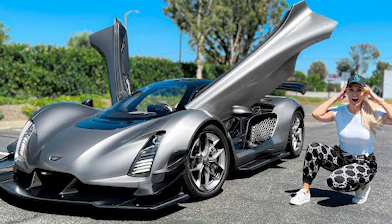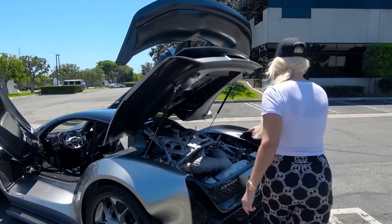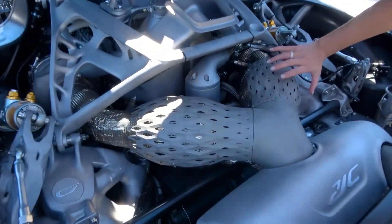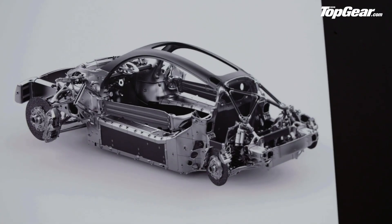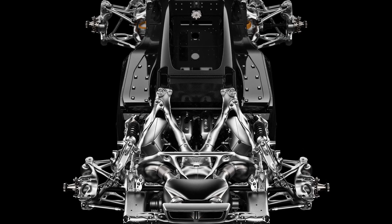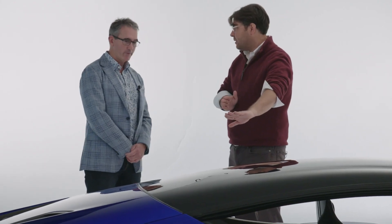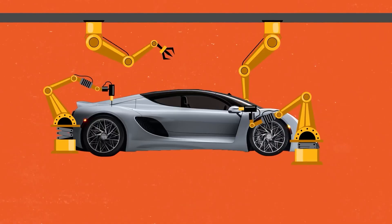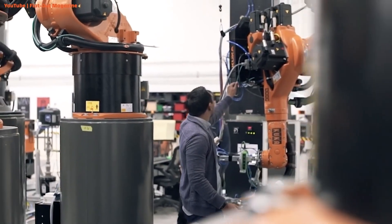For a sneak peek, check out Supercar Blondie's vlog, where she takes a pre-production model for a spin and shows off its futuristic and sleek design. While we've seen 3D printed items like prosthetics and musical instruments, a 3D printed car is next level. Not every part of the 21C is 3D printed, but key components are. The rest is crafted from high-strength materials like carbon fiber, titanium, and aluminum, making the car lightweight yet incredibly strong. 3D printing allows for intricate and precise designs that traditional methods can't achieve, pushing the boundaries of car manufacturing.